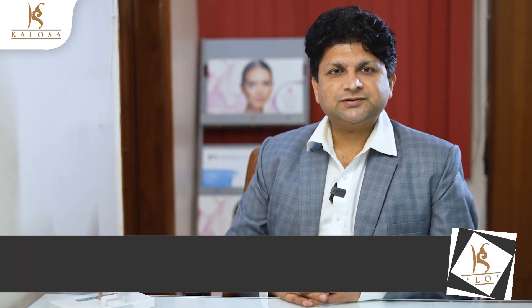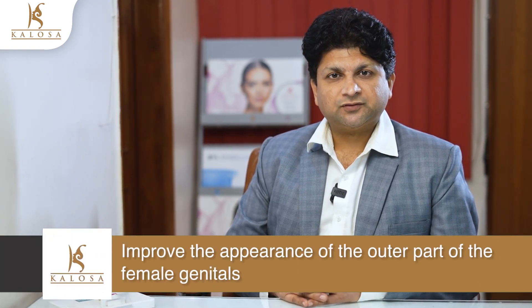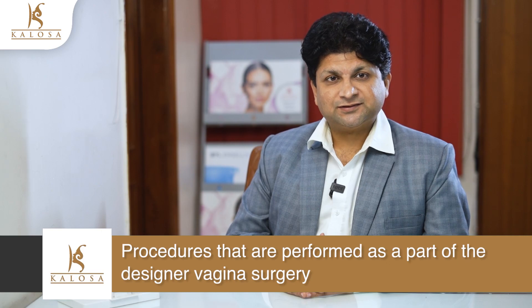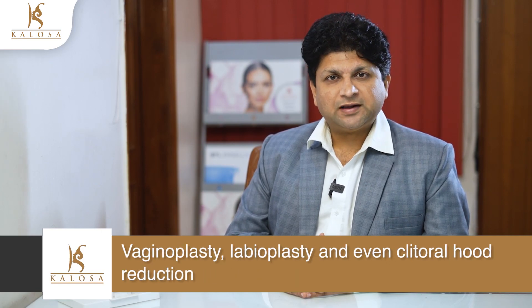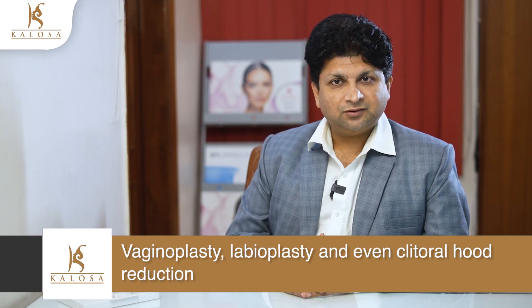A designer vagina is an eye-catching marketing term for the cosmetic procedures that are performed to improve the appearance of the outer part of the female genitals. Procedures performed as part of the designer vagina surgery include vaginoplasty, labiaplasty, and even clitoral hood reduction.